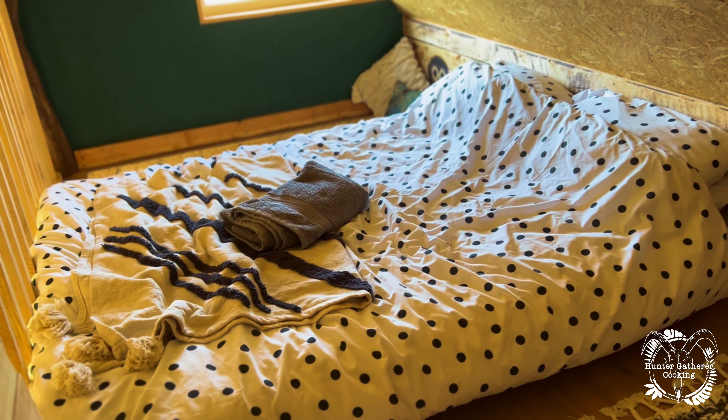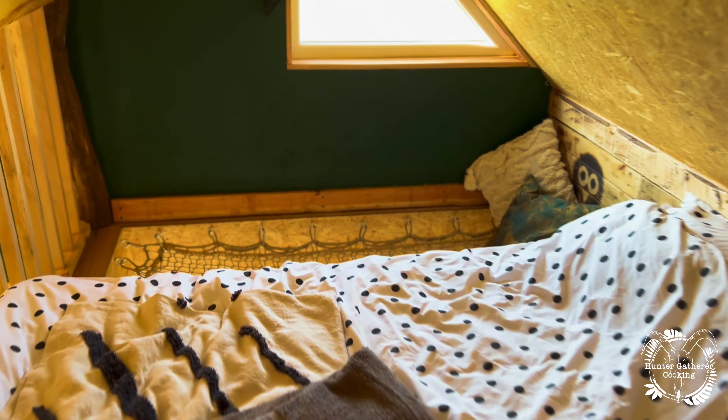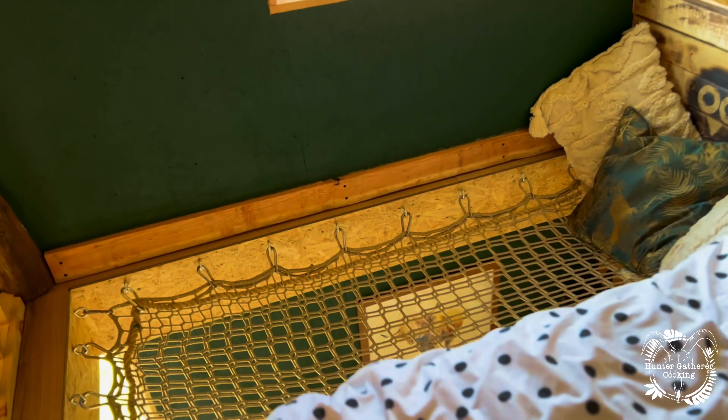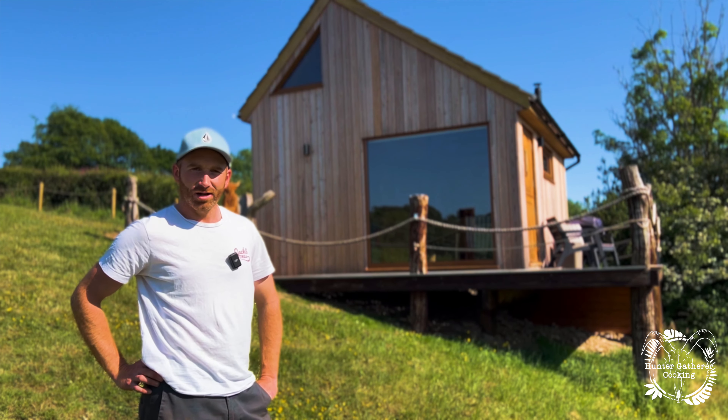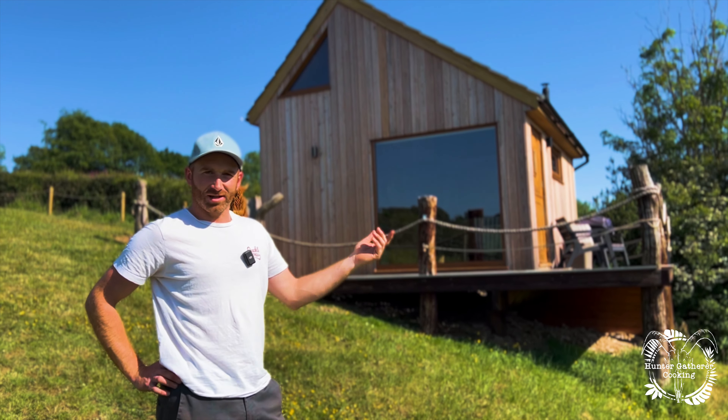Love it, absolutely love it - what a beautiful space. View from the top, looking down. And then this is why I've come up - look at that. And over here is the hammock to chill out in, that is amazing. So we're going to meet Stuart now and he's going to tell us all about the cabin.